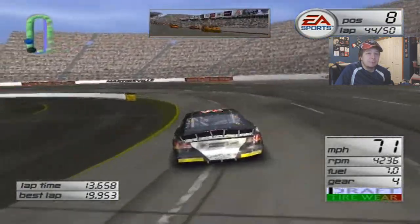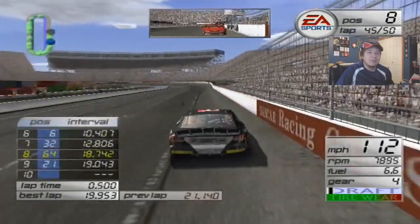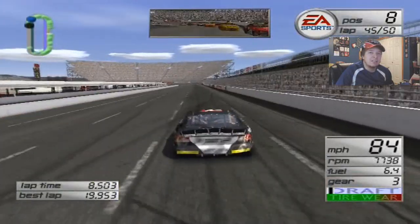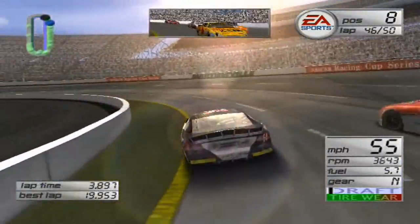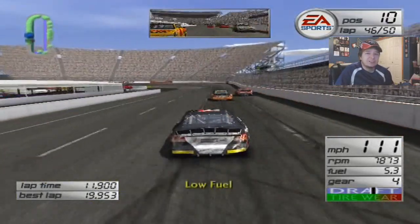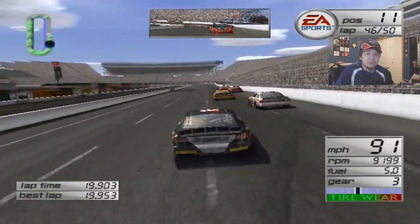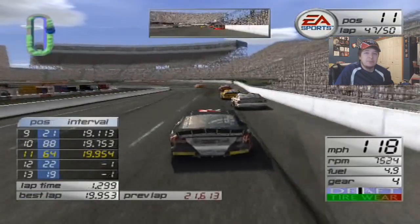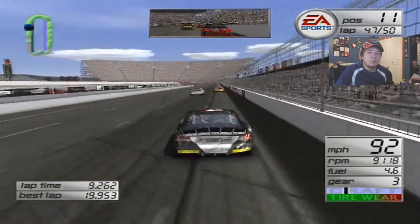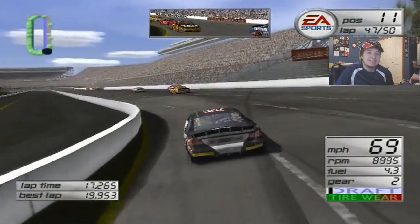A couple laps left to go — just going to really focus here and get a cheeky, unfair top 10. But we'll gladly take it. One mistake like that and it just cost me right there. That's just so frustrating. Mike Skinner, what are you doing? Was Dale Jarrett for an actual position? I thought he was racing for second. He was for a freaking position. God damn it. Mike Skinner pissed me off. I don't know why Mike Skinner was racing me so damn hard. Well, that cost me a top 10. God damn, that sucks.